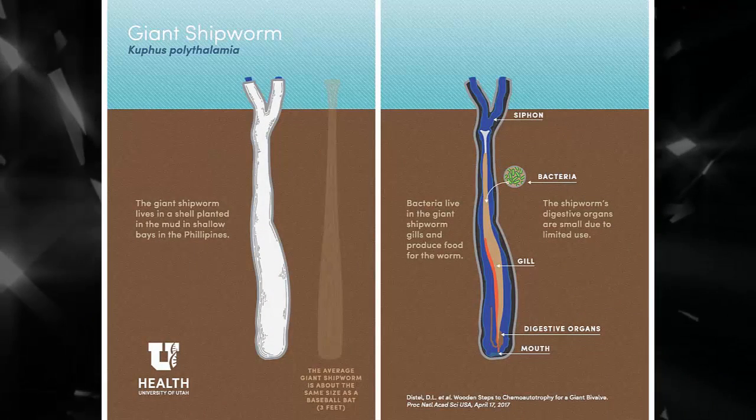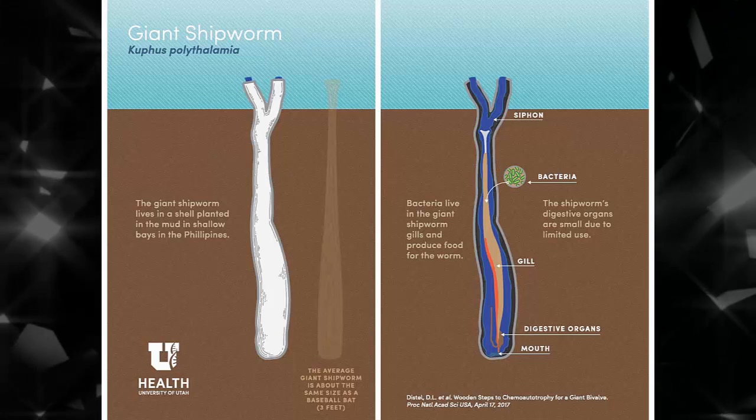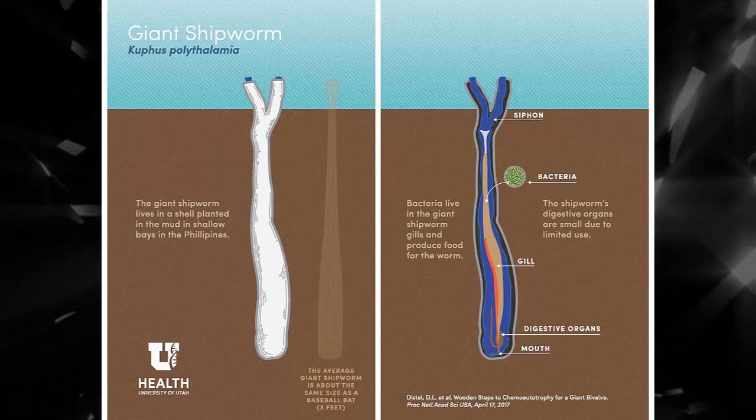So why on earth would the giant shipworm grow so much bigger? That was a mystery decades in the making, and one that scientists can finally answer with their specimen in hand.